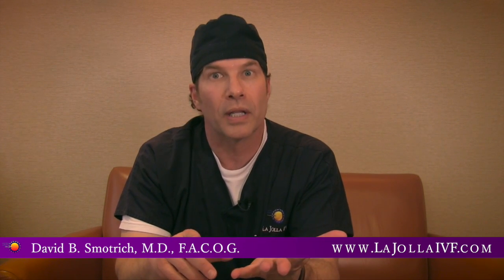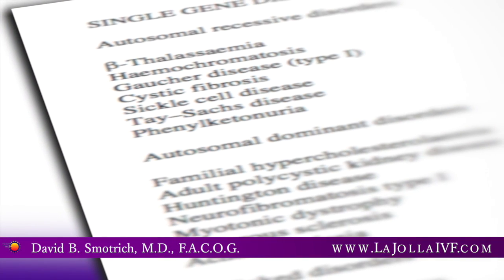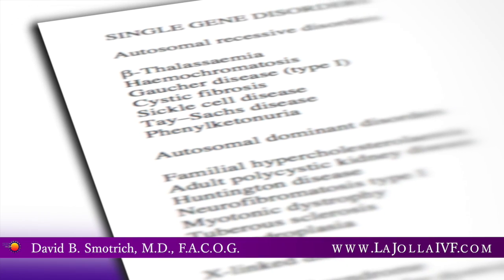Common disorders in the Caucasian population include cystic fibrosis, Tay-Sachs, as well as Fragile X and SMA, which is a spinal injury issue. In the Asian and Chinese population we look specifically for thalassemias as well as hereditary blindness and hereditary deafness. We actually test every woman for over a hundred single gene disorders regardless of her ethnicity, because sometimes it's not a hundred percent clear if a woman is indeed a hundred percent Caucasian or a hundred percent Chinese. So we check all of these for all of the egg donors that we see.